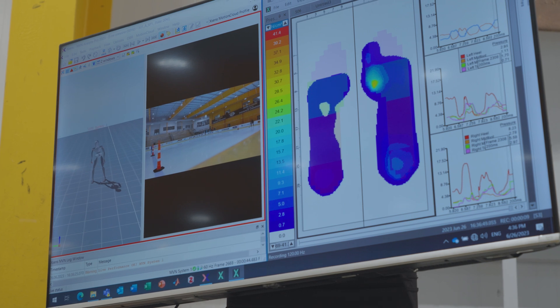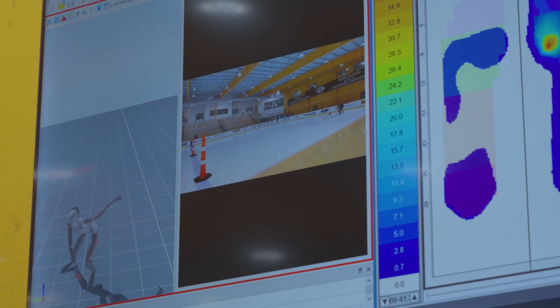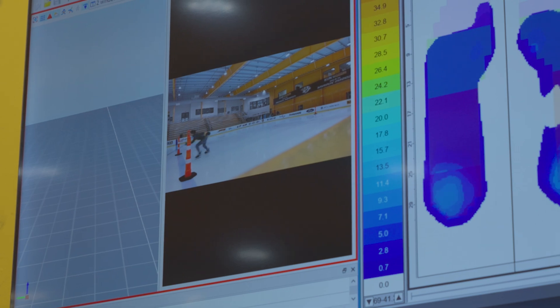When a part of the body moves, the sensor knows how fast it's going, what orientation, where they are relative to each other. So it's giving back kinematic data, basically.